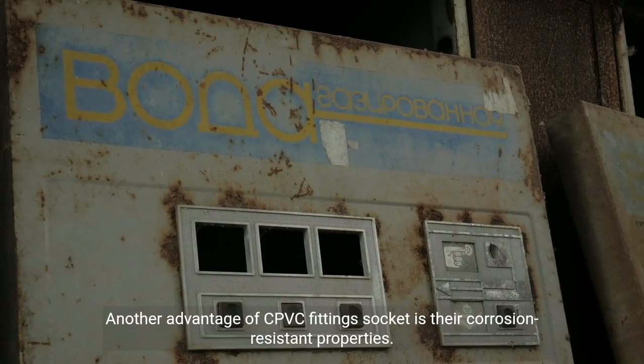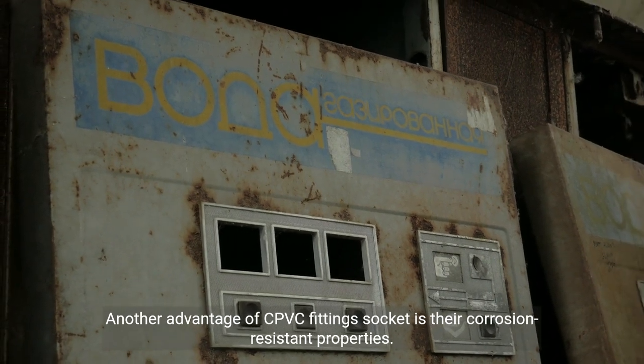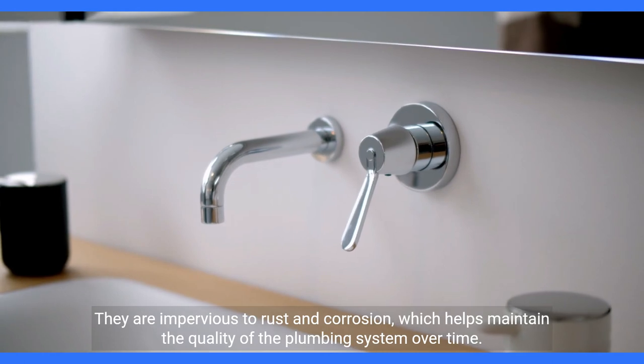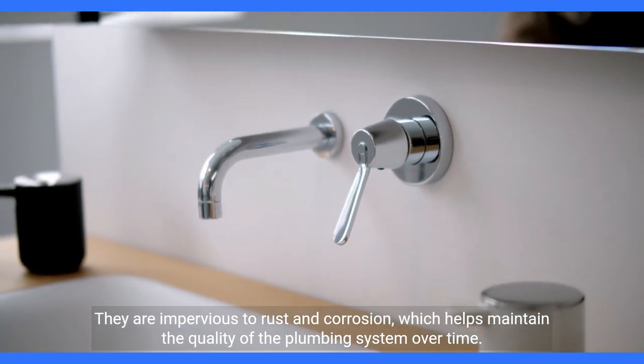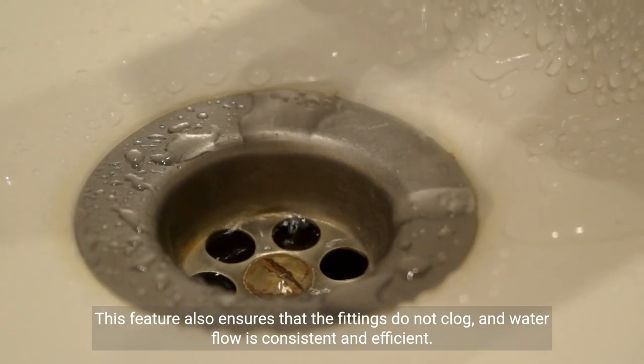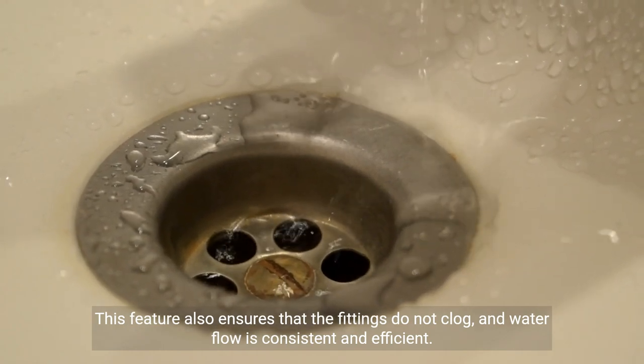Another advantage of CPVC fitting socket is their corrosion-resistant properties. They are impervious to rust and corrosion, which helps maintain the quality of the plumbing system over time. This feature also ensures that the fittings do not clog, and water flow is consistent and efficient.